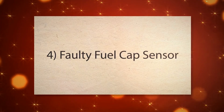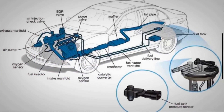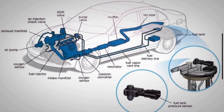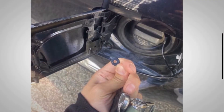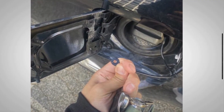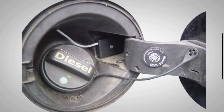4. Faulty fuel cap sensor. Vehicles are equipped with sensors that monitor the status of the fuel cap. If these sensors malfunction, they can send incorrect signals to the vehicle's computer system. These false signals result in the check fuel cap warning light being illuminated, suggesting an issue that doesn't exist.